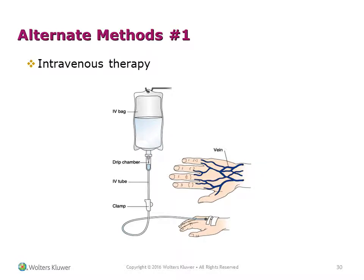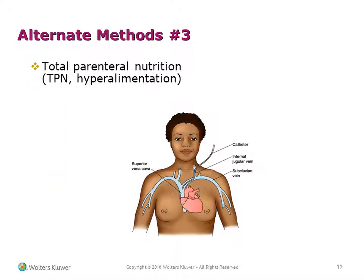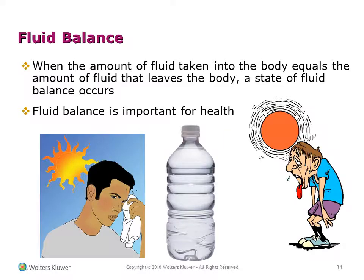Alternate methods of providing fluids and nutrition include intravenous therapy and enteral nutrition via a nasogastric tube, nasal intestinal tube, gastrostomy tube, jejunostomy tube, or percutaneous endoscopic gastrostomy (PEG) tube. Total parenteral nutrition (TPN), also called hyperalimentation, is another method. Fluid balance occurs when the amount of fluid taken into the body equals the amount that leaves the body, and this balance is important for health.